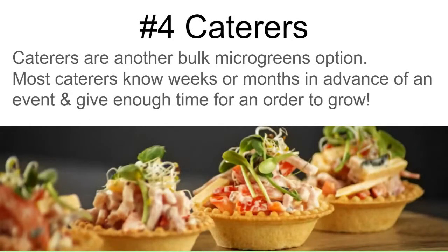One that most people miss out on is caterers. Catering companies are a great way to build relationships — especially upscale ones that do weddings or big fancy events. They're great for bulk orders, and they usually know what they'll need weeks or even months in advance, so you can plan your grow schedule. Some caterers are tied to restaurants; others are just wedding or party catering companies. Don't forget about them.